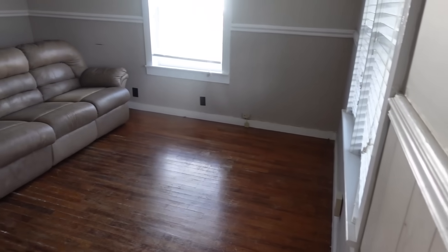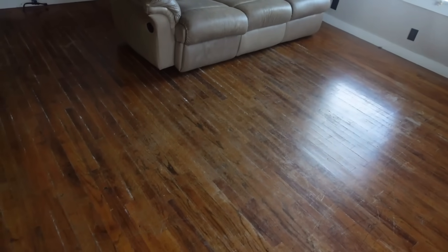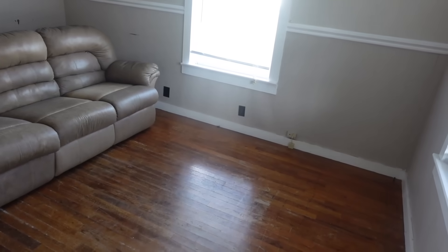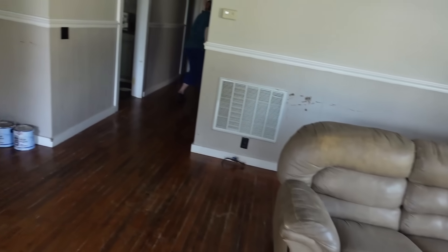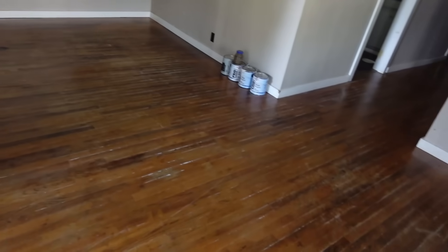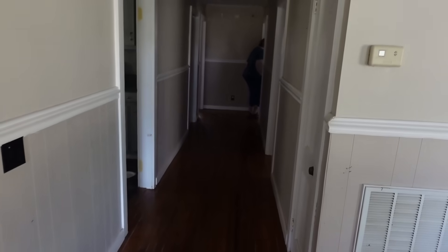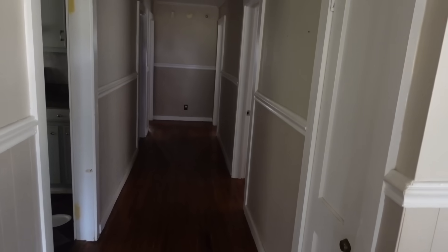I'm standing here at the front door. This appears to be the original hardwood floor. It's a very nice large living room and dining room. The kitchen's in there with a pass-through window for a dining table. Nice wide hallway.